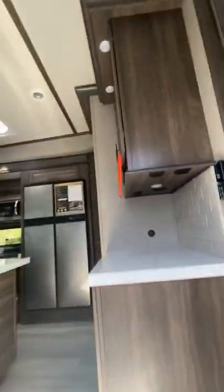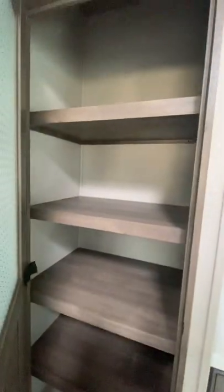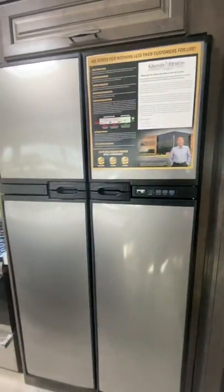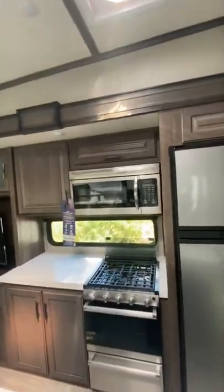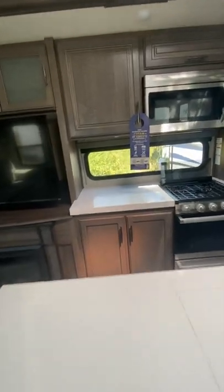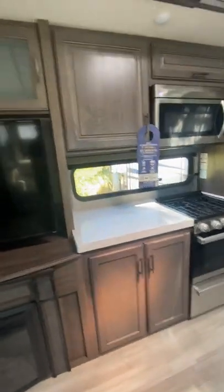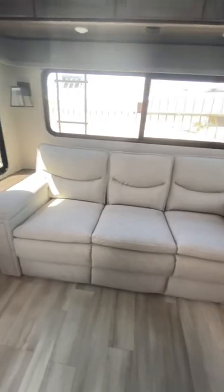Coming inside, you enter the kitchen where you'll see a pantry right next to the double-door fridge, your traditional three-burner stove, a residential-sized microwave, and a kitchen island with additional counter space next to the stove. There's a large TV over your fireplace with more storage above that, and your cotton decor.